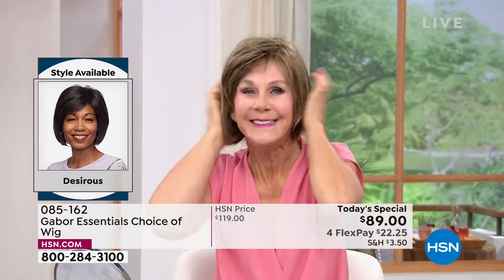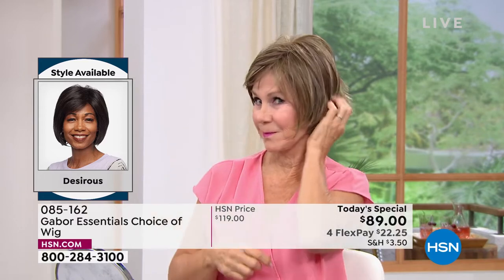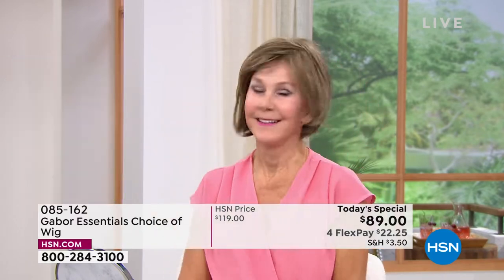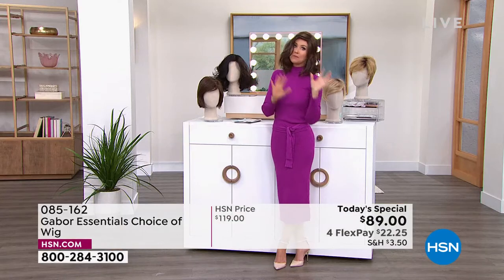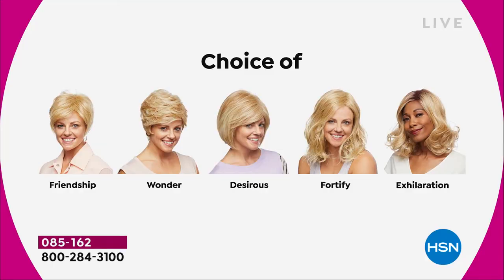Vonda is showing us how quick and easy that is, and she is in the Desirous. Look at that cute little razor cut bob! We've got blondes, rooted blondes, gray, and medium brown — so these are all your choices. Maybe pick two because you're saving $30 on each.